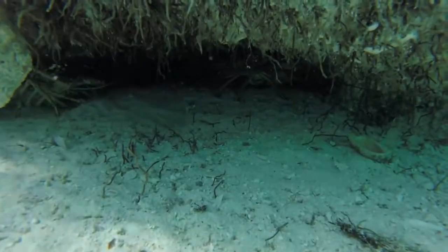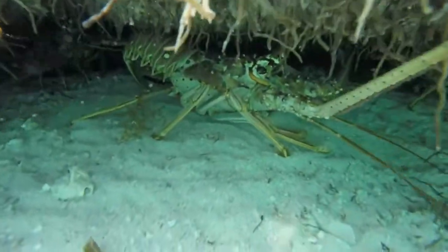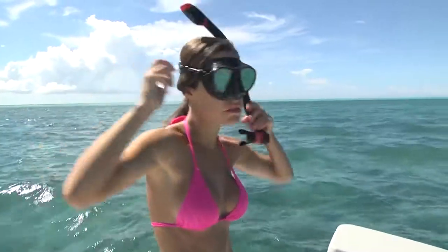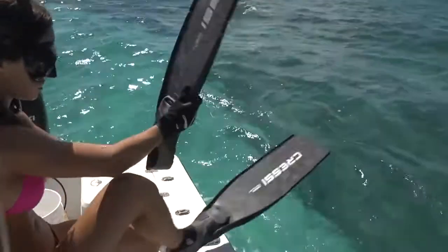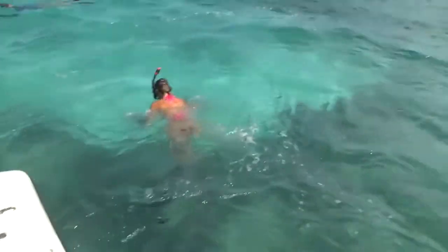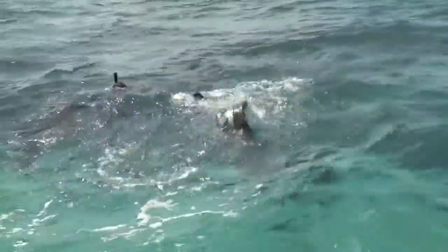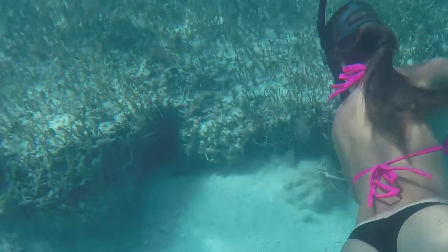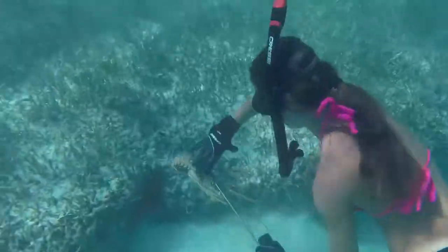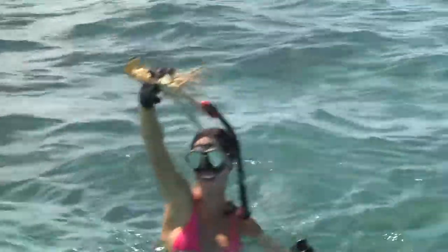We pulled up to some of these sandy ledges where there was white sand coming up to the grass flats and the lobsters burrow out holes underneath. As soon as we got to the first spot I put on my Cressi gear and jumped in. I swam down to look underneath the ledge, spotted these little antennas - there was a really nice lobster. I shot it right between the eyes, swam up and handed it to Kenneth. Good job!